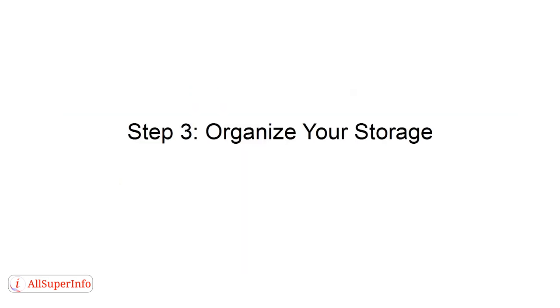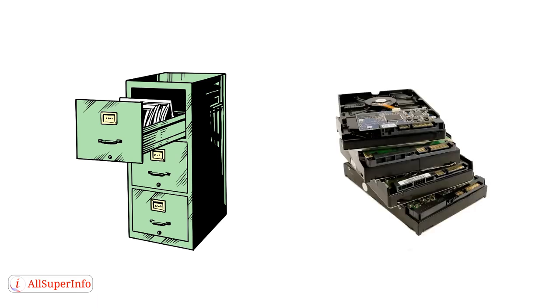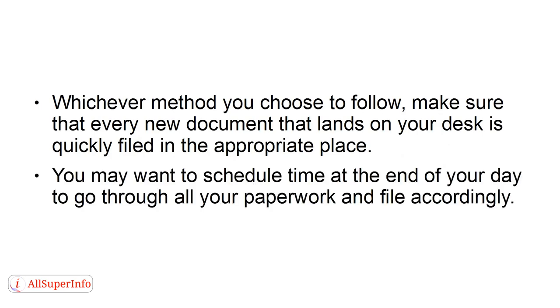Step 3: Organize your storage. As you organize your desk, start thinking about your file systems. Consider whether you need to keep a traditional filing system in place or if you can convert your papers electronically to store on your computer. Whichever method you choose, make sure that every new document that lands on your desk is quickly filed in the appropriate place. You may want to schedule time at the end of your day to go through all your paperwork and file accordingly.